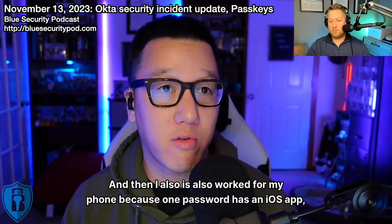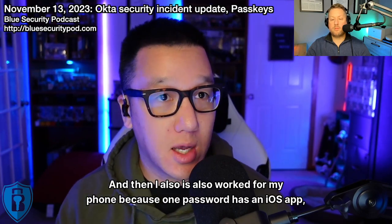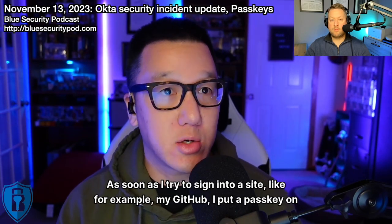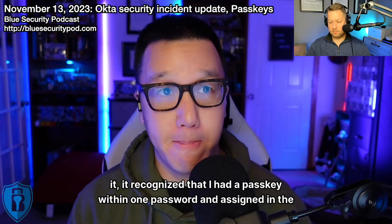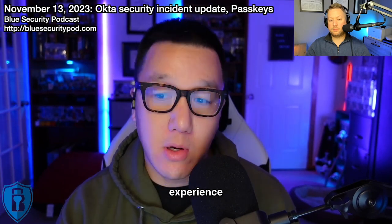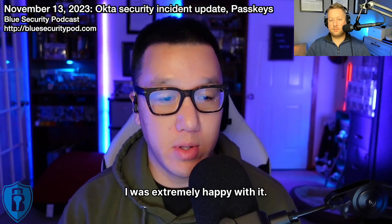I was able to sign in on any computer that had my password vault, and it also worked on my phone because 1Password has an iOS and Android app. Those passkeys stored in there — as soon as I tried to sign into a site, like my GitHub, it recognized that I had a passkey within 1Password and signed me in. The experience, surprisingly, was very, very good. I was extremely happy with it.